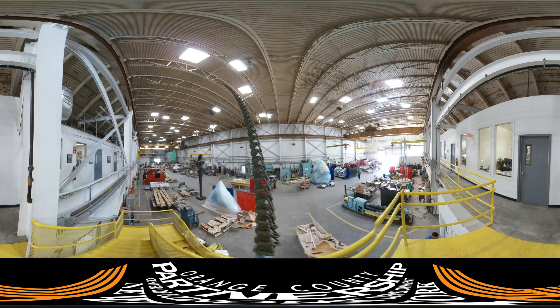Here's another currently occupied space that will become available in the fall of 2017. At this moment, it's home to a foundry.